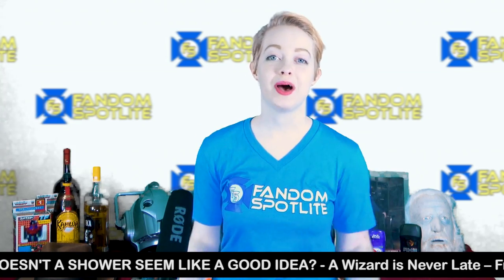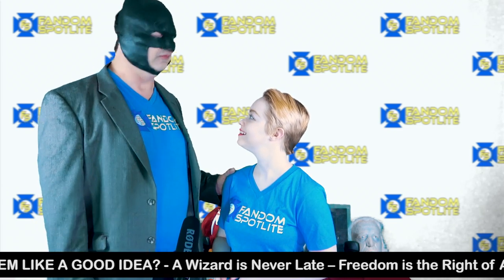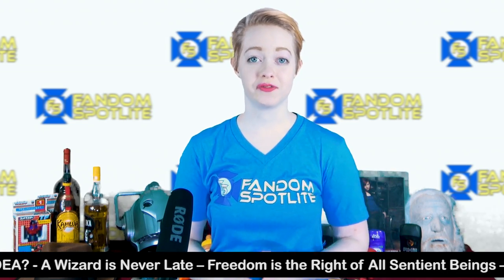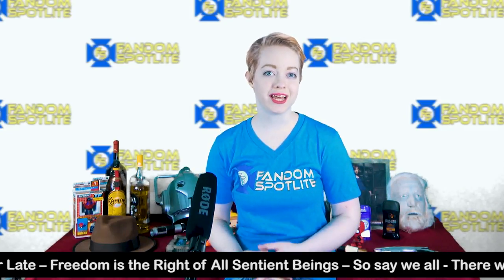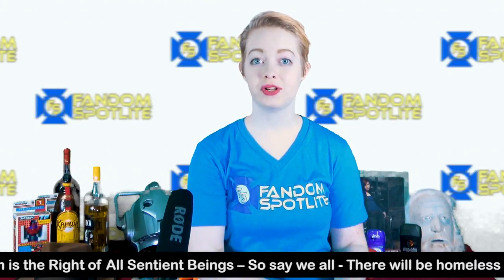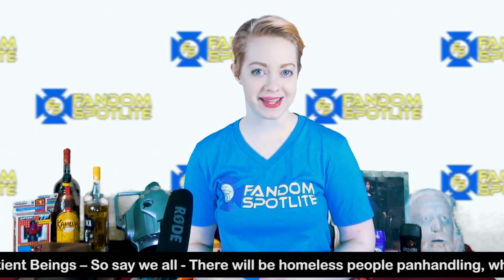Now we're going to talk about MARTA — that's M-A-R-T-A, not Martha — which is the main public transportation source for the city of Atlanta. If you're staying at a hotel near the convention centers, it's only a $5 round-trip ticket from the airport to Peachtree Center. If you're staying at a hotel along the MARTA route, it's $19 for a four-day ticket or $23.75 for seven days.